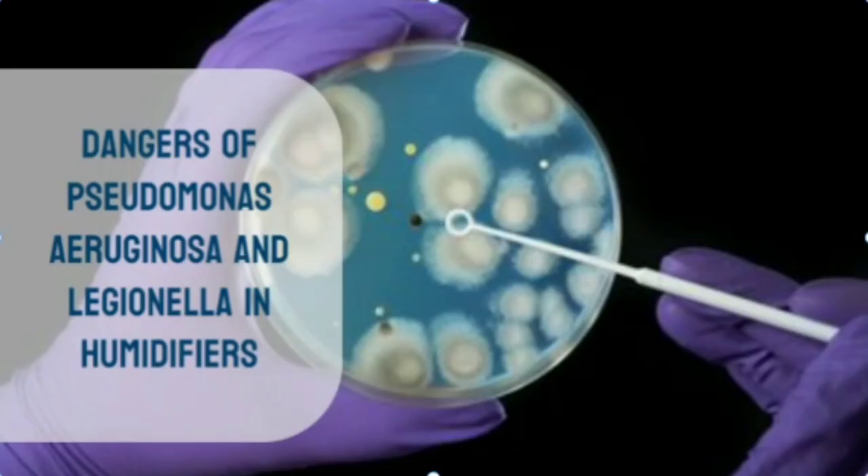Pseudomonas aeruginosa is an opportunistic pathogen that can lead to pneumonia, bloodstream infections, and other life-threatening conditions, particularly in individuals with weakened immune systems. Legionella, the bacteria responsible for Legionnaires' disease, can also proliferate in humidifiers, putting users at risk of developing a severe form of pneumonia.